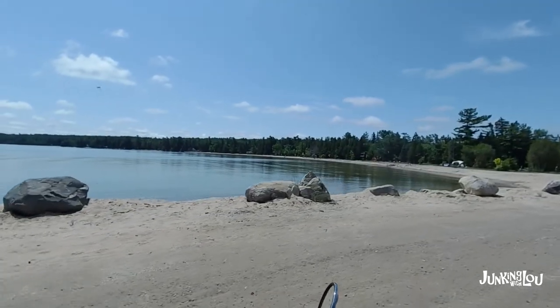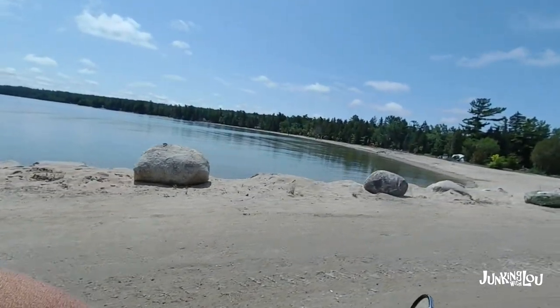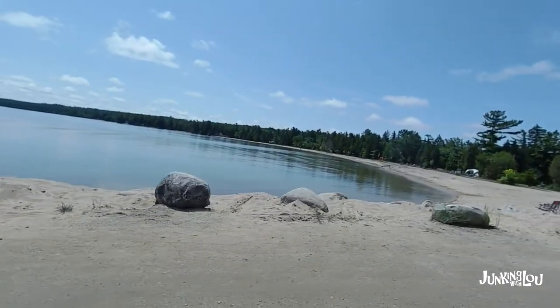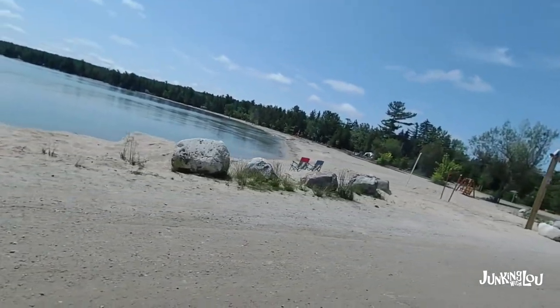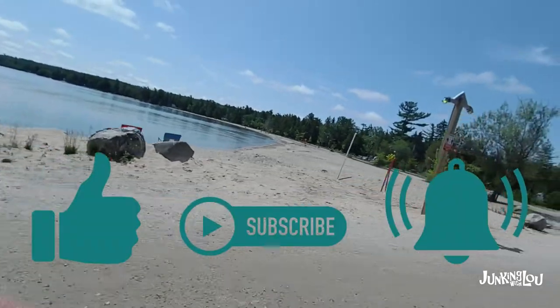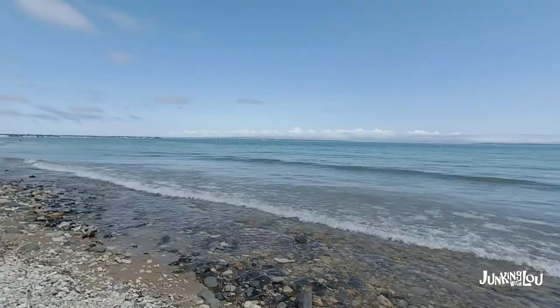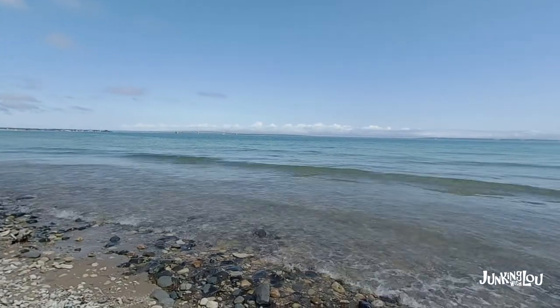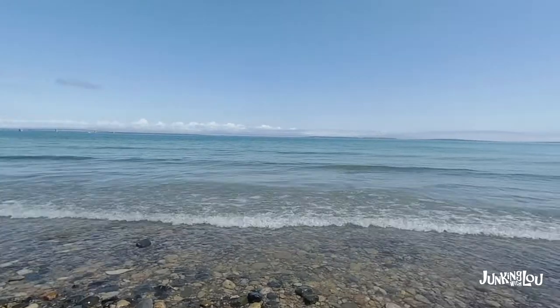Here's another part of the peninsula the campground is on — this is the swim beach. We're on more the rocky side, but there are beautiful views anywhere you go in this park. If you like what you're seeing, make sure you like, ring the bell, and subscribe to our channel. Here's the beautiful lake where we were.